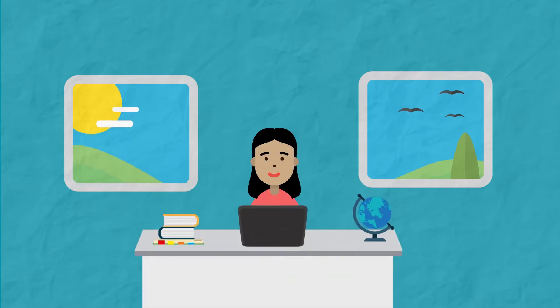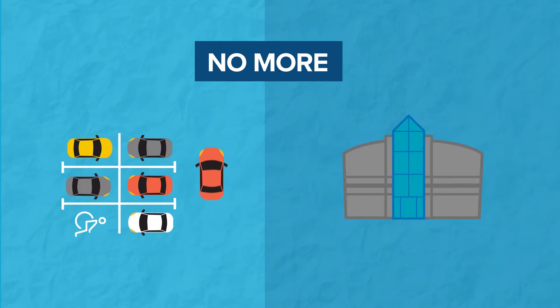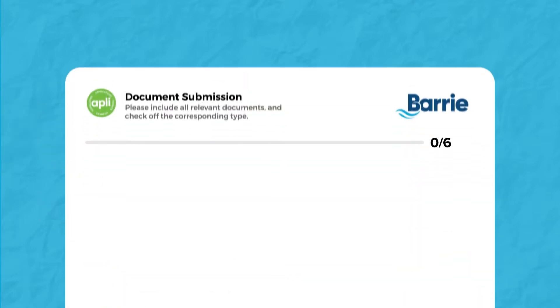Now Alice can apply online, anytime, 24-7. No more searching for parking or waiting at City Hall. She simply follows the steps, submits, and pays without leaving her home.